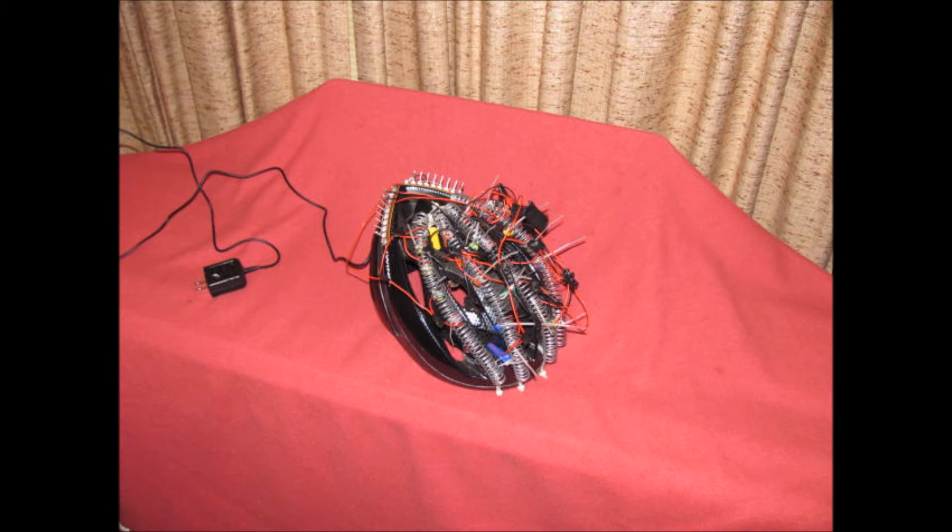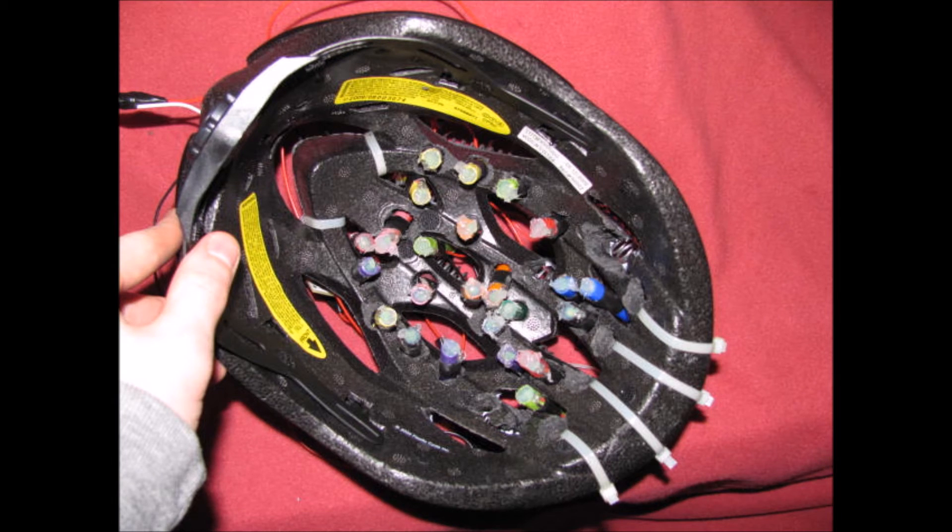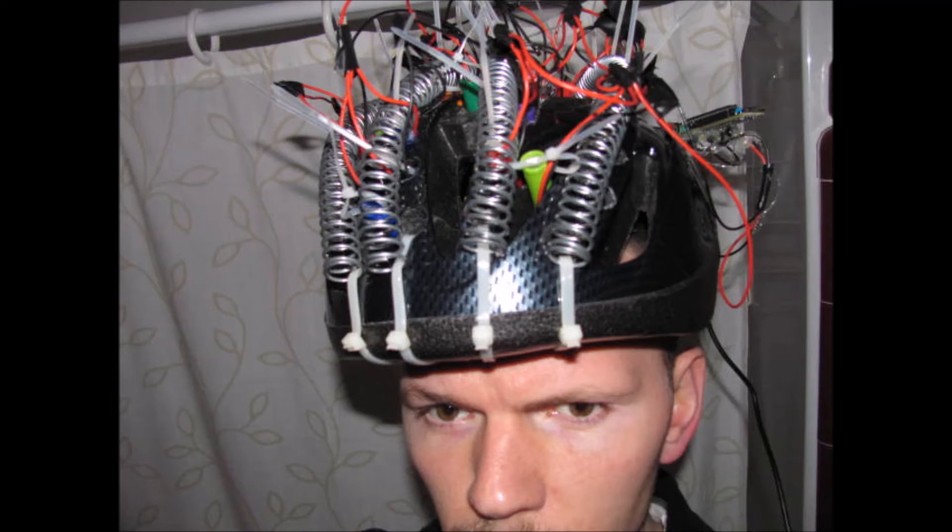This next one is a helmet for growing hair. It massages using pager motors with some silicone caulk as a pad and marker caps as the housing. It would alternate the different regions that it would massage — and that's actually the picture on my channel of me wearing this helmet. I never really used it long enough to determine whether it worked or not; it was just kind of a silly idea I was trying out.